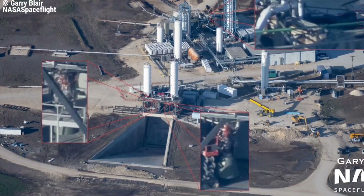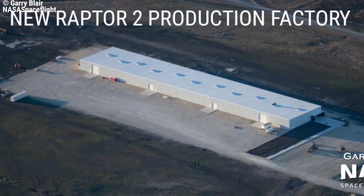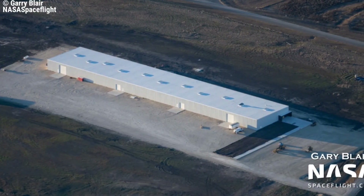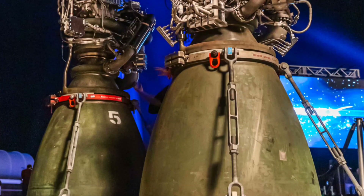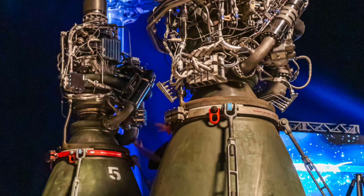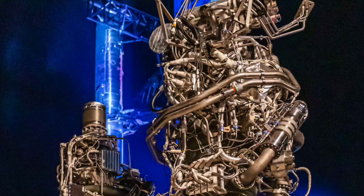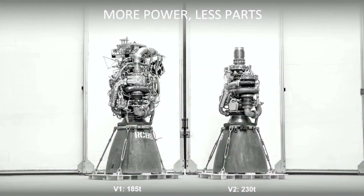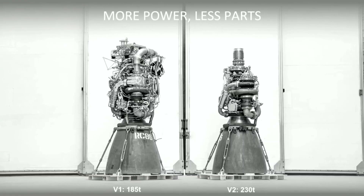Addressing the production rate, Musk provided an optimistic overview. With Raptor 2s now undergoing testing at McGregor, a new production facility at the site is almost ready. SpaceX is scaling up production to get to one engine a day or better. The production system has a lot of momentum — next week they'll probably make 5 or 6 Raptor 2s, and Musk expects to be at 7 a week or better by next month. These are crazy numbers for rocket engines.